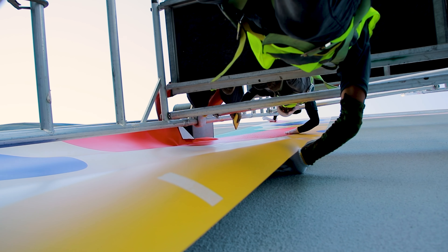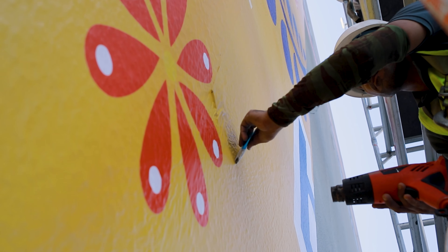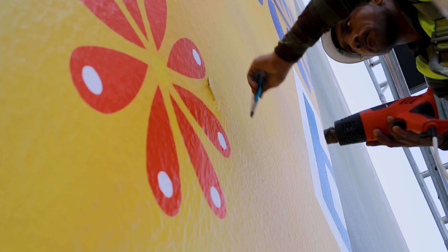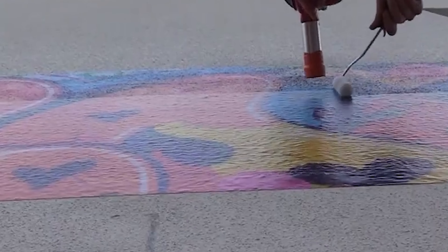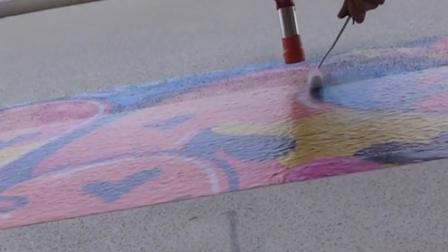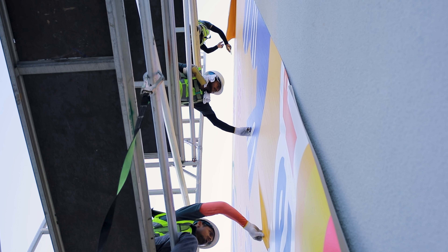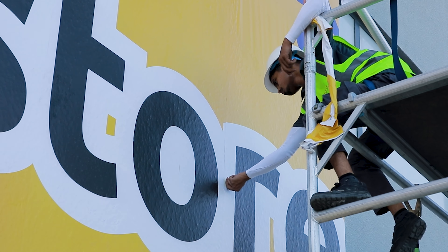To ensure secure edges, use a heat gun on the highest setting and remove the pre-mask carefully to prevent film lifting. Now comes the crucial step: heating and rolling the entire panel. Take your time and heat and roll slowly, allowing the film to conform fully to the surface and ensuring a professional finish. Make sure to overlap the rolls for 100% formation and check that the edges are carefully sealed.